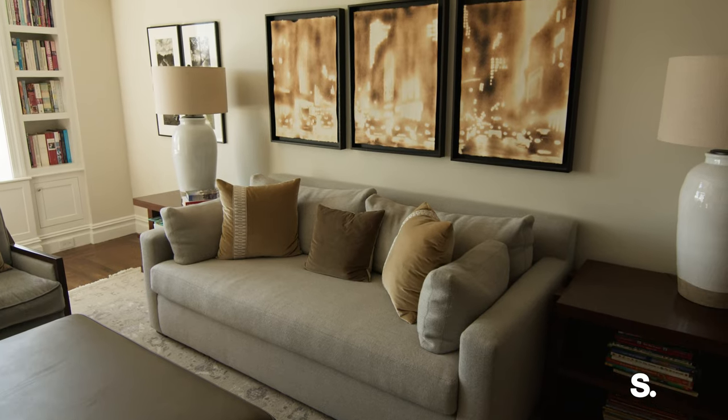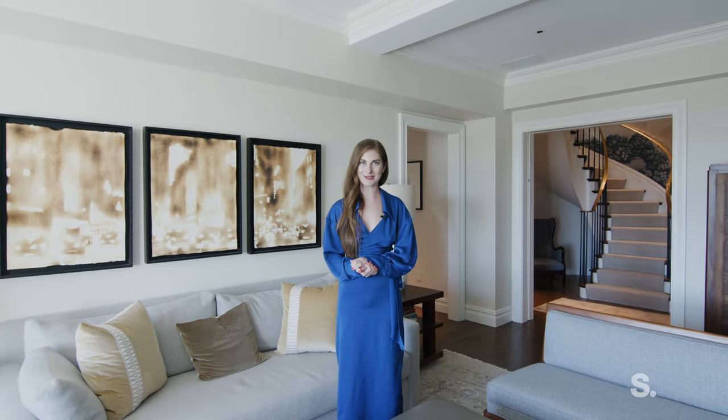Thanks for joining me here at 65 Central Park West Penthouse North. I can't wait to have you touring in person.